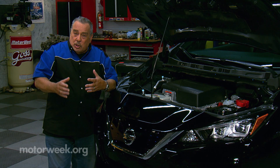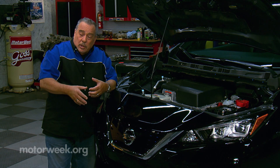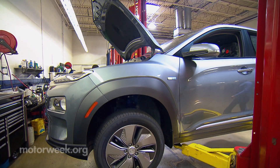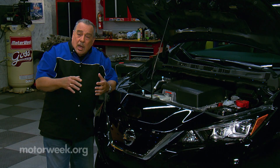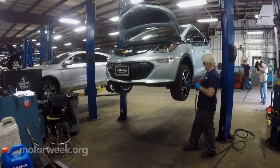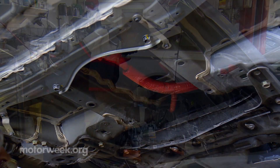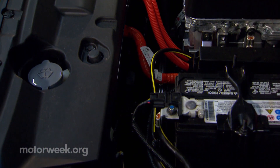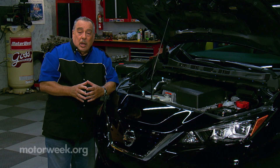All of these things should be checked on a regular basis. Additionally, it should go into the shop every 7,500 miles or so to have the tires rotated for the best wear. At the same time, just like on an internal combustion car, the technician should be going over the suspension, the brakes, and a battery test — not the electric battery, but the 12-volt battery that operates the radio and all of the other 12-volt components on the car.